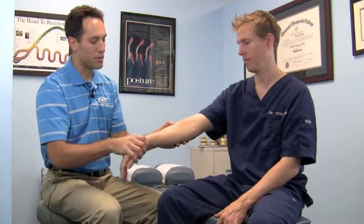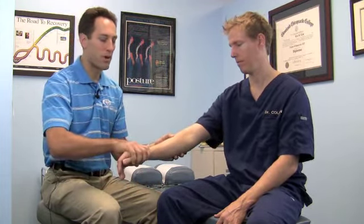So what we do with active release technique is we go in and we find exactly which muscle is causing the problem, and we've got a lot of them to check. Once we find the problem, we can effectively treat it. The difference between active release technique, ART, and massage is that instead of just going in and rubbing, we're actually using motion to go in and take that muscle and lengthen it out as far as it will stretch while we break up the scar tissue.